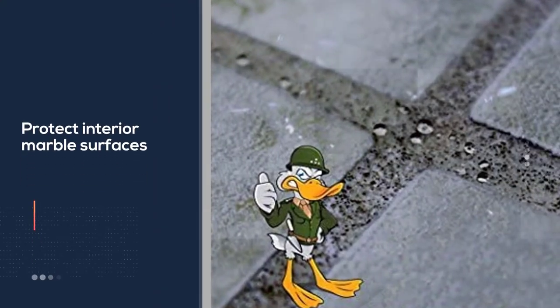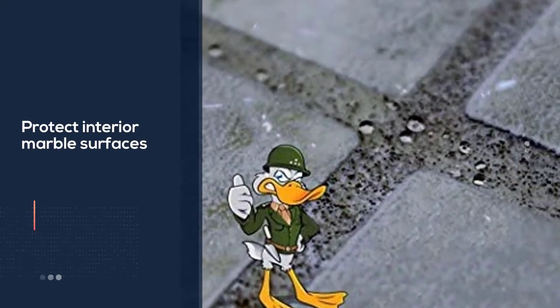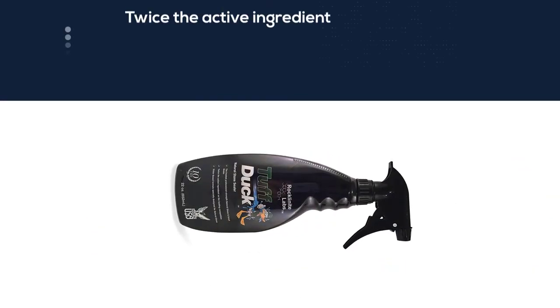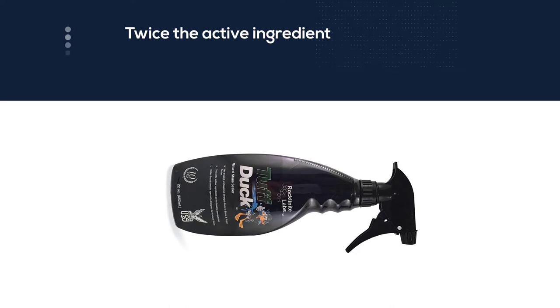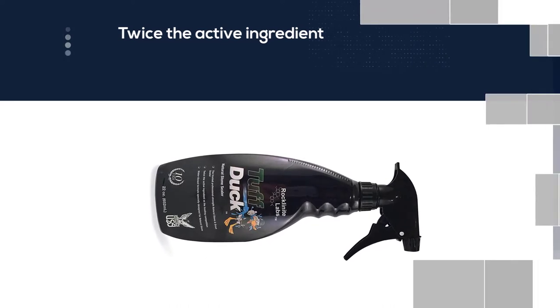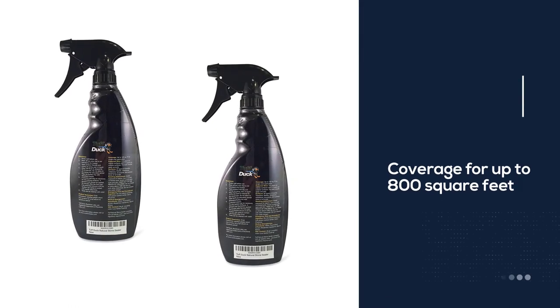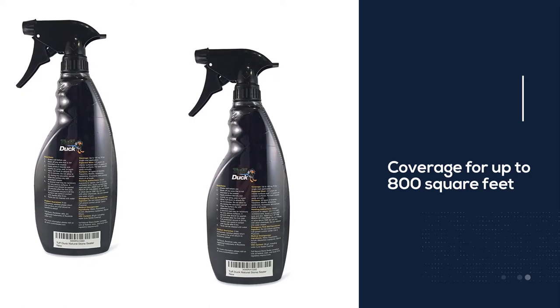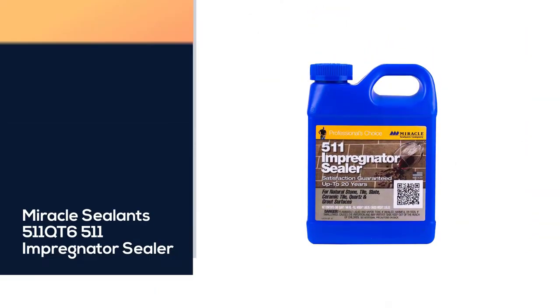This sealer also provides a higher concentration of the active ingredient than many other sealers, making it longer lasting. Tough Duck sealer will protect interior marble surfaces for up to five years and exterior marble surfaces for up to three years. It's also versatile, working with granite, grout, travertine, limestone, slate, and concrete, as well as marble.